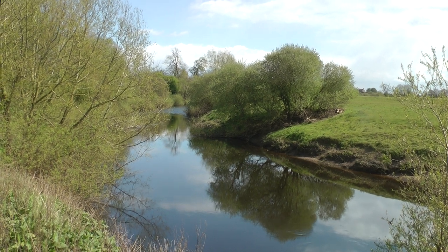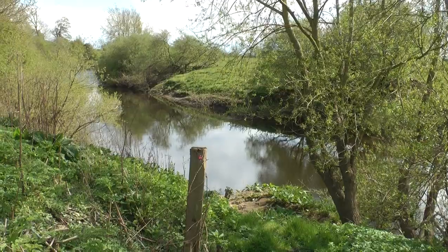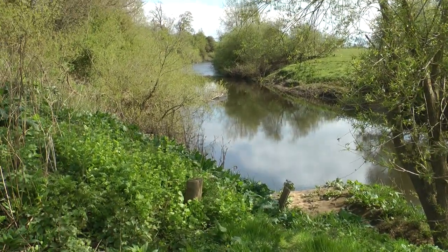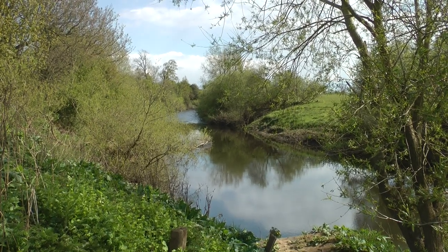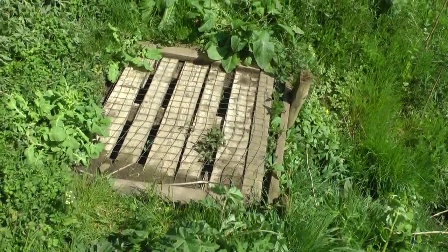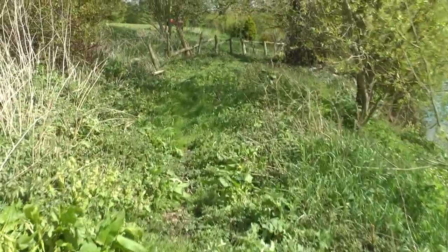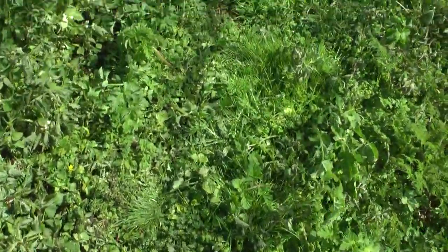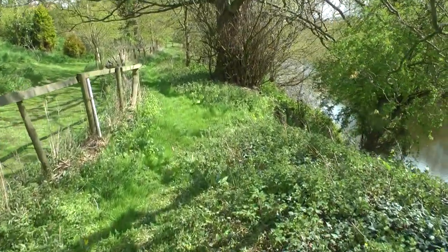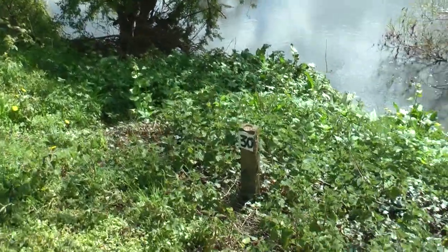Lovely view down there. Coming down through here and on this fence line is peg twenty-nine. Some noisy geese behind. It's a lovely peg with a lot of water to go out as those shallows gradually approach. There's an orange tip butterfly there — just went its way across this plot. Continuing downstream, there's another sort of culvert.